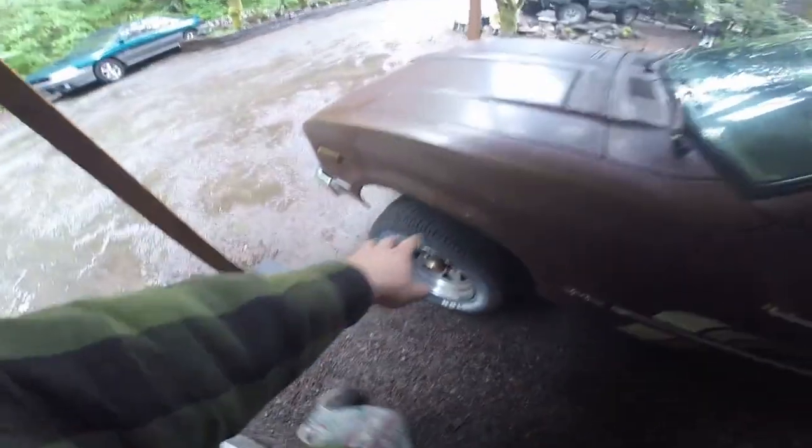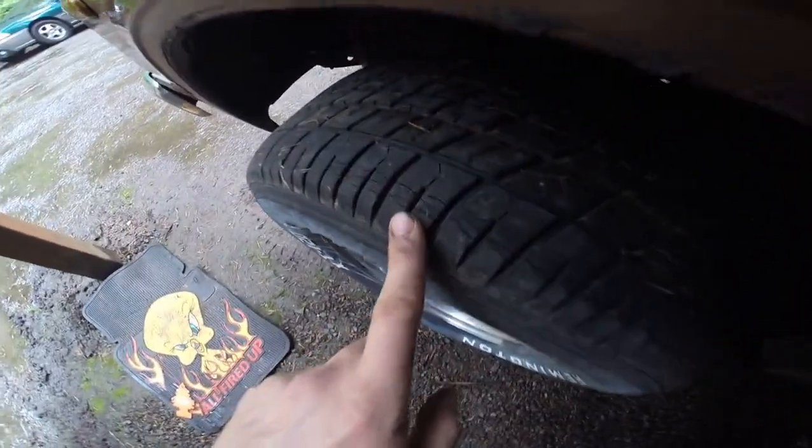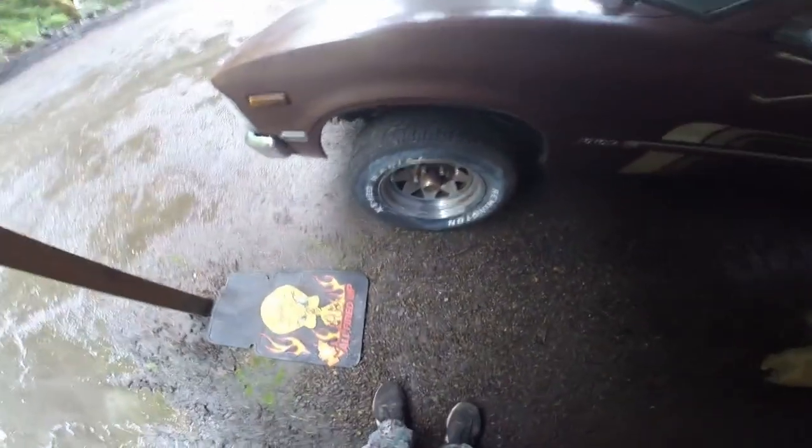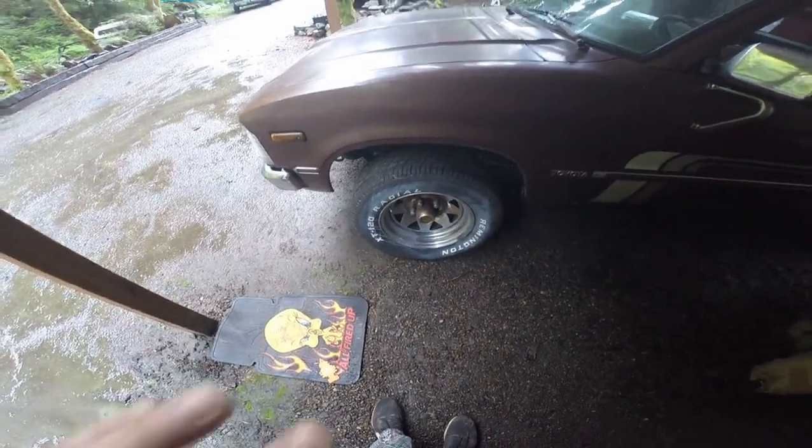It needs new tires. The tires are completely dry rotted on the tread — you can even see it right there. Like it's gone. But I love those rims. I love the offset of the rims — it's perfect.